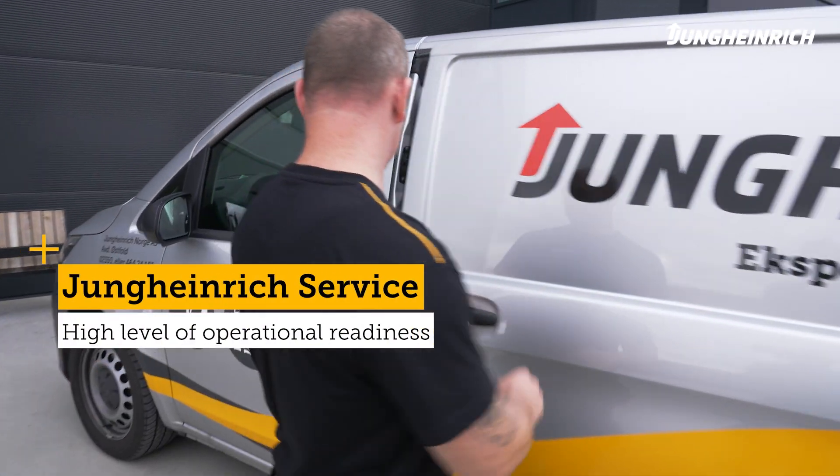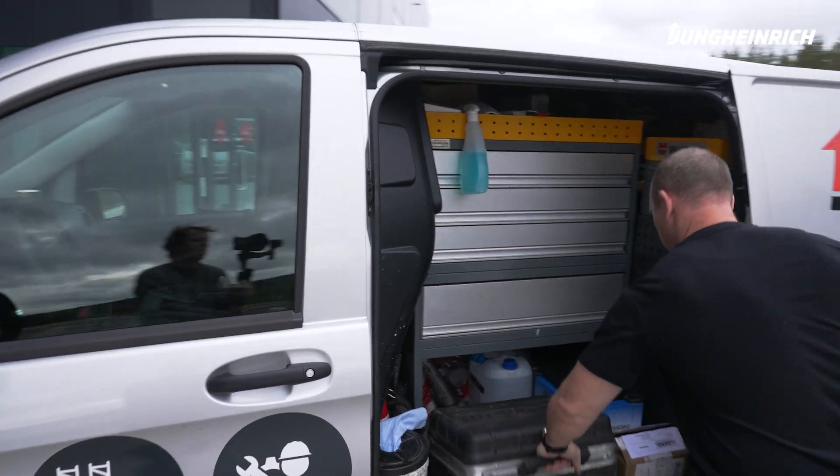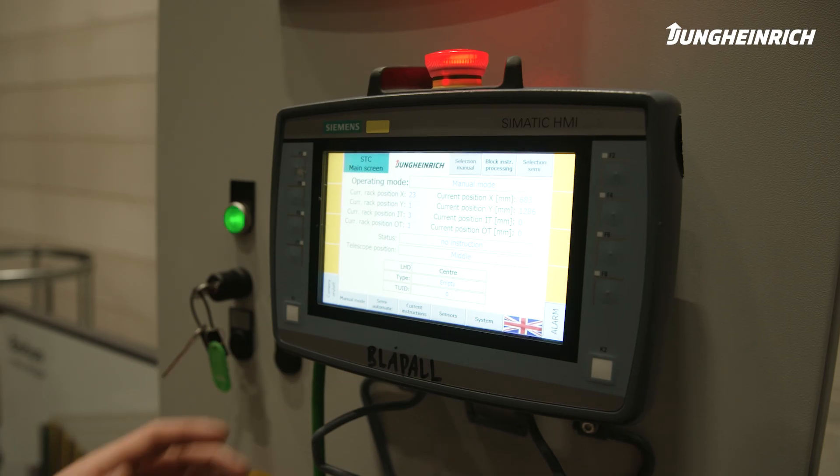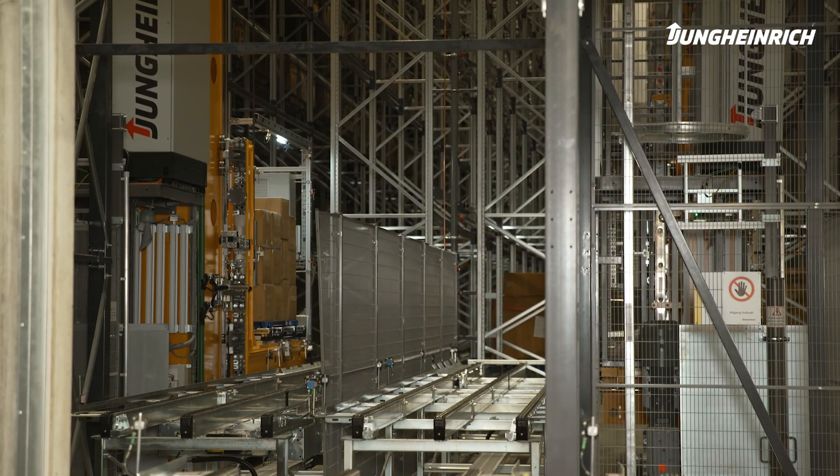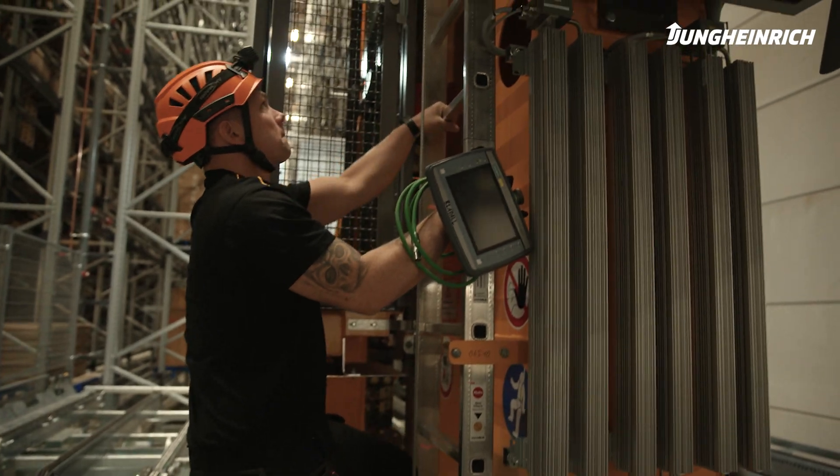It's very important to have a good service system and to provide good service at all times, so that we as customers can feel secure. We had never worked with this before, and we needed a partner that could support us and help us through the process effectively.